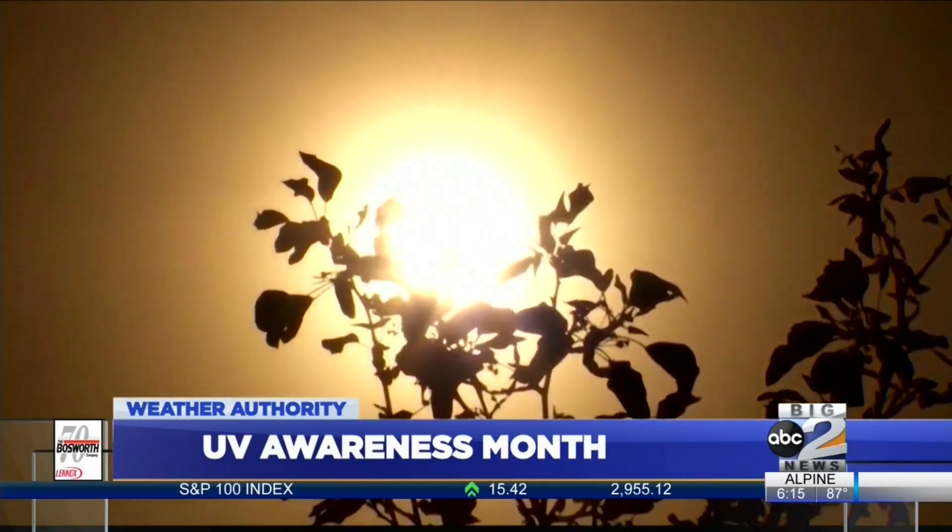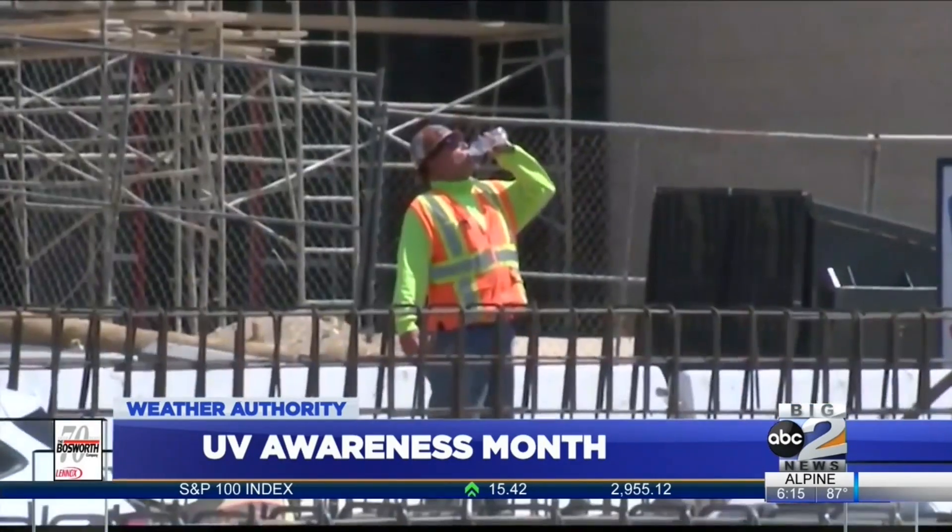July is also UV Awareness Month. As the July summer is getting hotter, we spoke with a local dermatologist who has heat safety tips and reminders for being cautious in this West Texas sun. It really takes a combination of layered protection to give the best protection from the sun out here. Our sun is so strong out here in West Texas. Dr. Russo has three major tips, starting with making sure you have sunscreen.